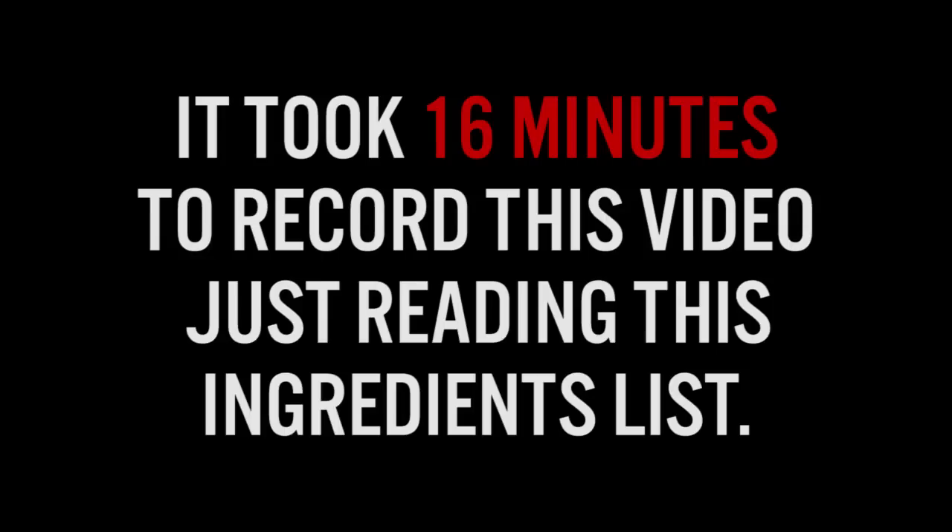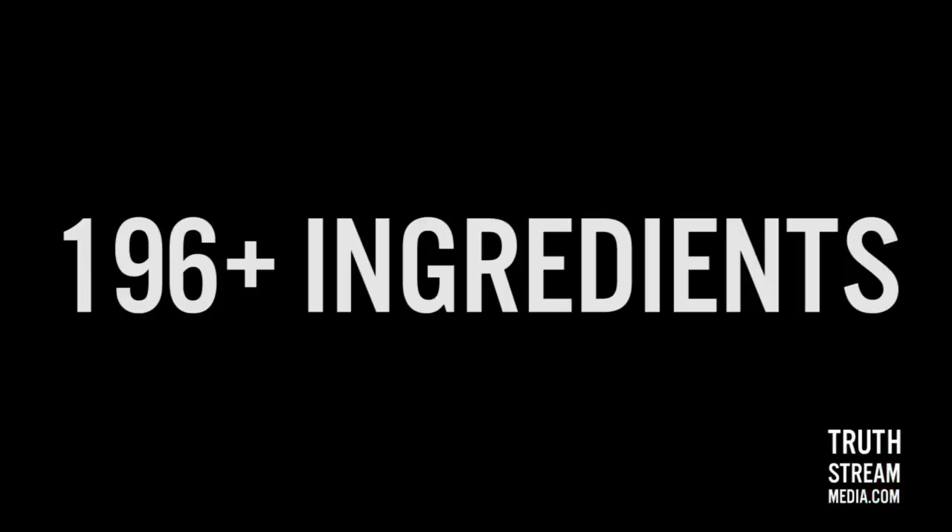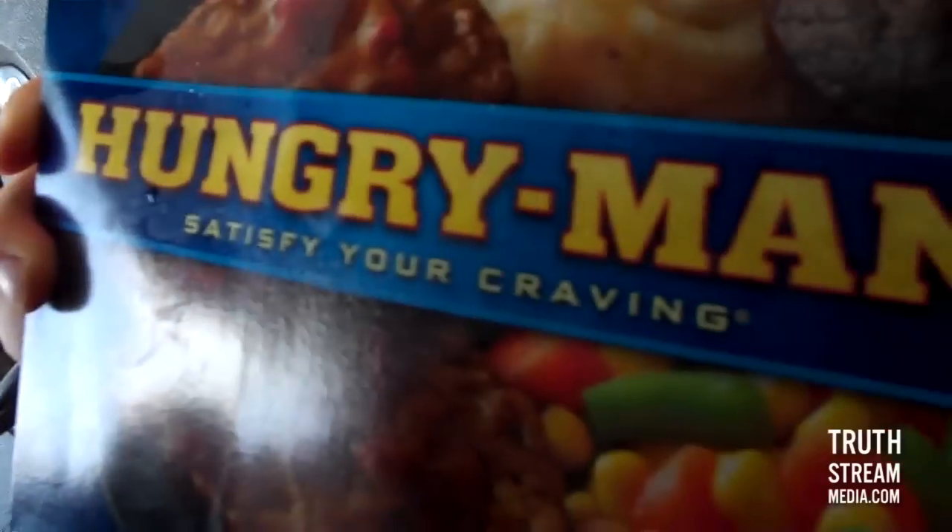Bonus question: how many forms of soy are in here? How many of these ingredients are genetically modified? Will your head explode trying to find out? It took 16 minutes to record this. So what's the damage? 660 calories, 33 grams of fat, 10 grams of saturated fat, and 196-plus ingredients for two dollars and twenty-two cents. That's a value.